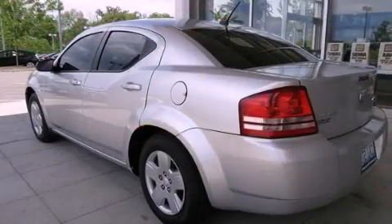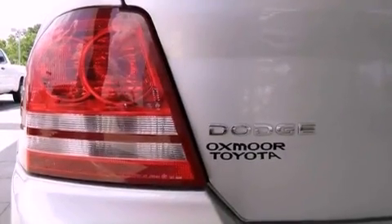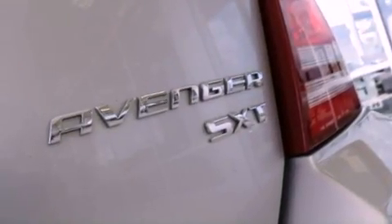Features include 100% commercial free Sirius satellite radio, a low tire pressure indicator, cruise control, a passenger side vanity mirror, and a sentry key theft deterrent system.